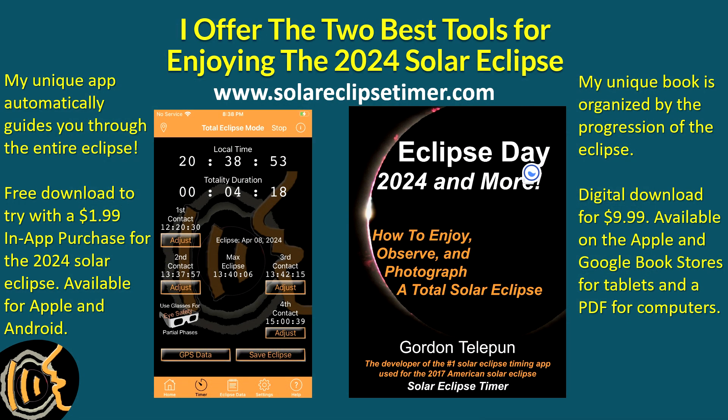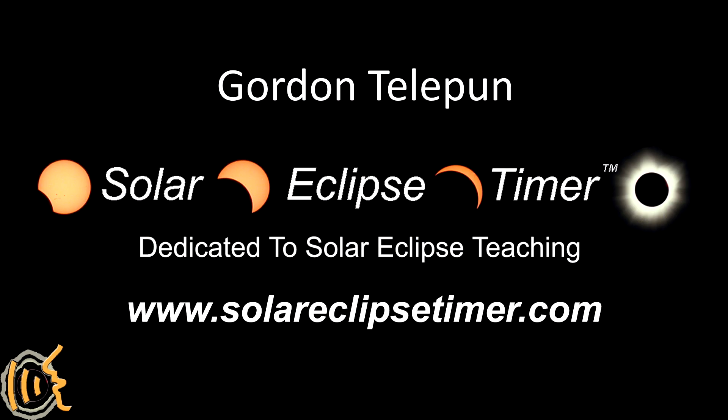To help you get the most enjoyment out of the total solar eclipse, I offer my Solar Eclipse Timer app, which was also used in 2017. It automatically finds your location and calculates your contact times, and then the app talks you through the eclipse. My book is unlike any other eclipse preparation book available, because it is a hundred percent focused on teaching you exactly what happens on eclipse day in the order that the eclipse progresses. For more information about my app, my book, and certified eclipse classes, visit my website at www.SolarEclipseTimer.com.